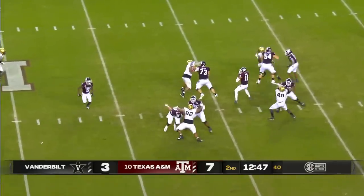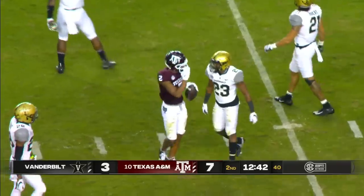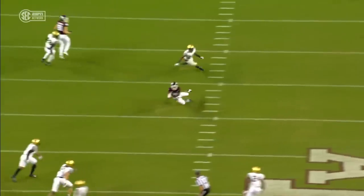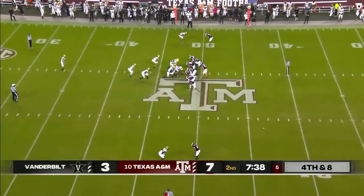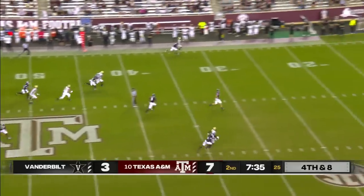Mond out of the shotgun with time, over the middle — complete. That's Chase Lane with his second catch, coming back from a hamstring injury he suffered early in camp. This is the receiver that Kellen Mond said he trusts the most. Every time he touches it, he has you on the edge of your seat because you don't know what move he's going to pull out.